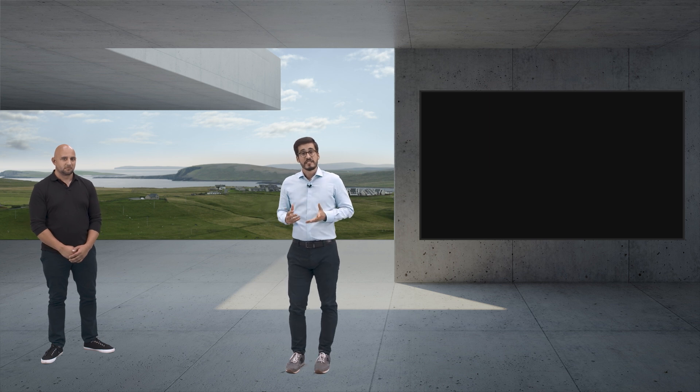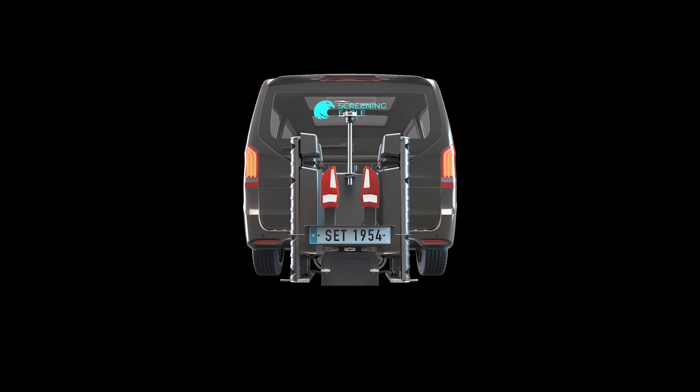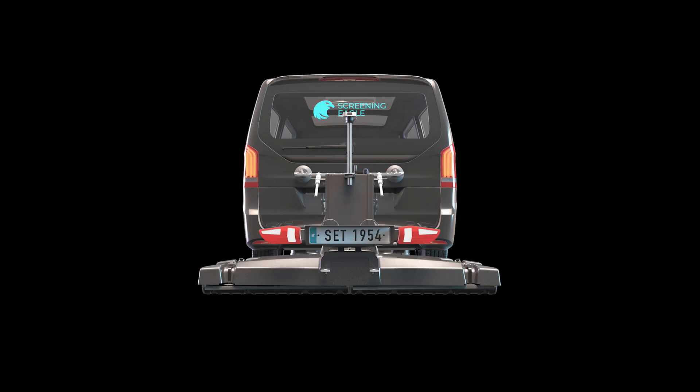The GM8000 is designed to be towed by a vehicle. It is super simple to mount, even by a single person and in less than 5 minutes.